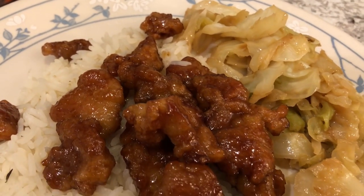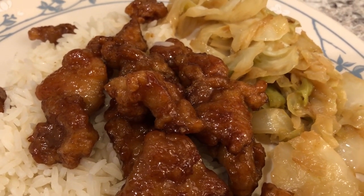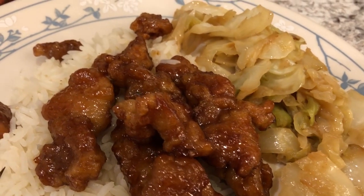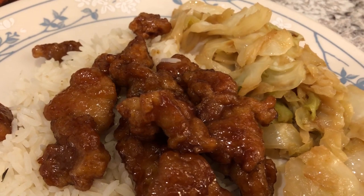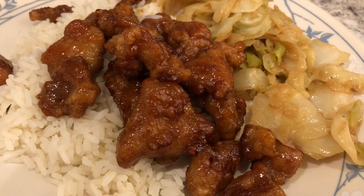I'm serving it over some leftover rice from the fridge and I stir-fried some cabbage on the side. Normally when I make cabbage I make fried cabbage with bacon, but I'm trying to be a little healthier so I just sautéed it in olive oil and sesame oil. I added some powdered chicken bouillon for flavor since I wasn't adding the bacon.